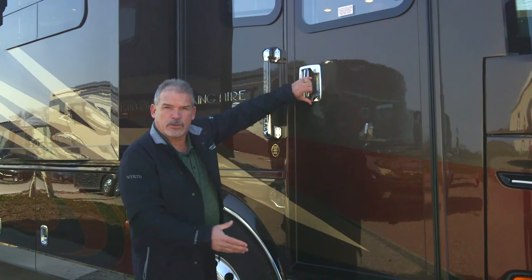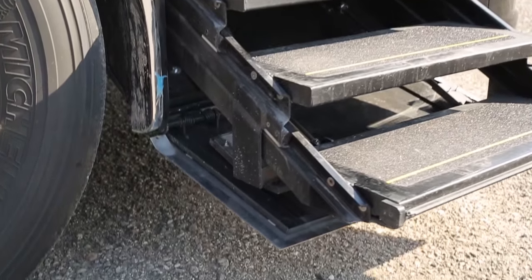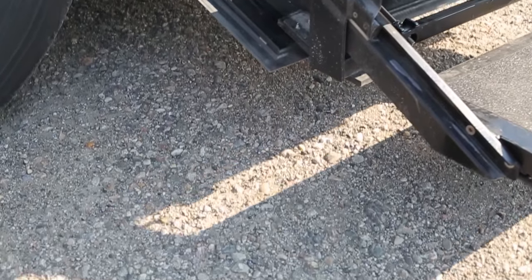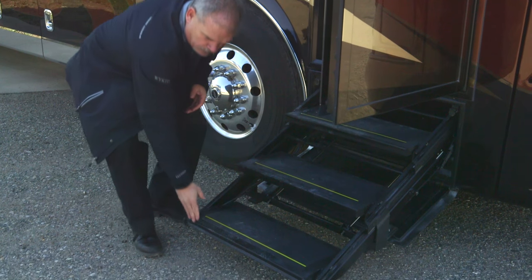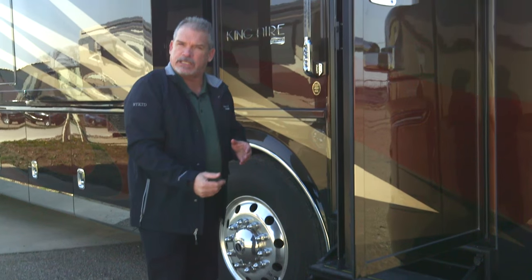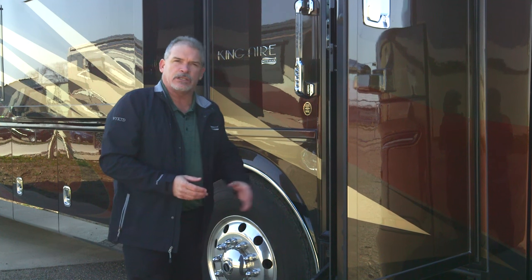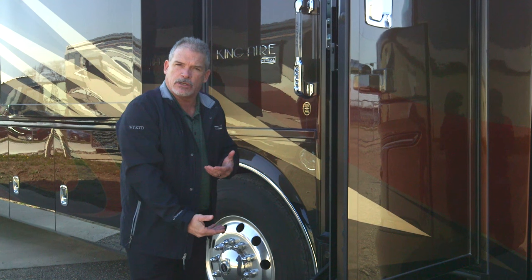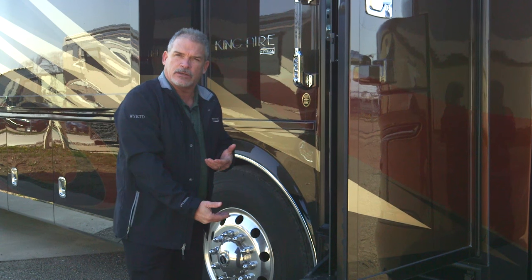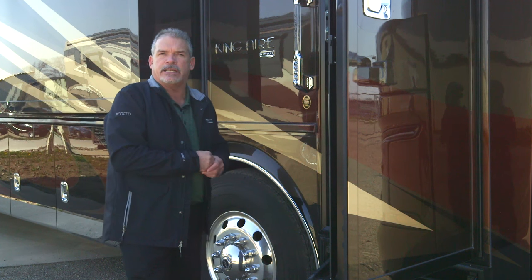One of the things you're going to notice on the King Air is the new hydraulic step system. It has a control on the front so if it hits something it'll automatically close itself — it's not going to run anything over. If you're pulled up next to a curb, it will stop when it hits that curb, making it real easy getting in and out of the coach.